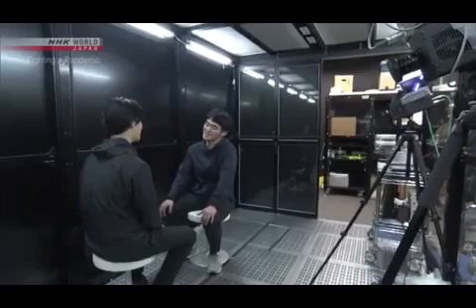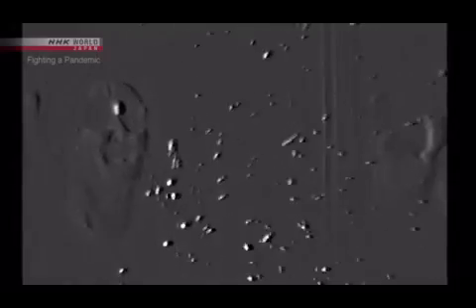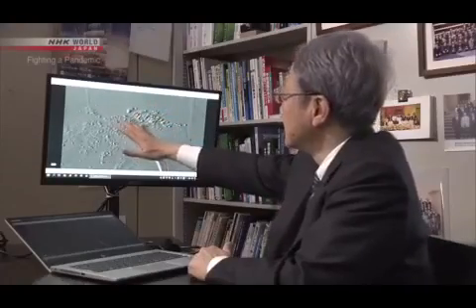We're learning that sneezing isn't the only source of these droplets. We ran the same experiment on a close-range conversation. People generate a lot of micro-droplets when they talk loudly. The droplets between the two people stay where they are — they don't drift away. It's not yet known what volume of micro-droplets leads to infection, but researchers say we can't rule out the possibility that micro-droplets have spread the virus to some extent.